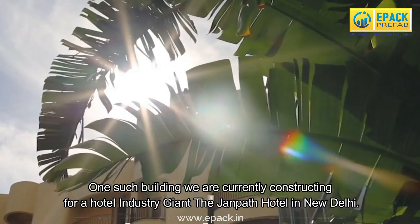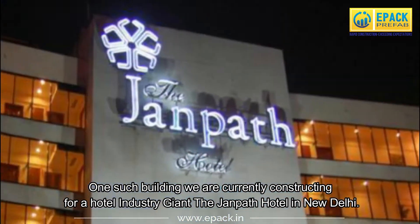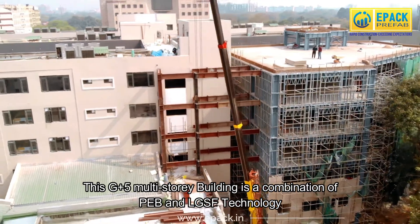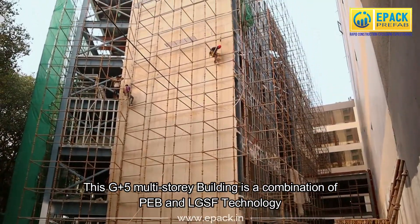One such building we are currently constructing for a hotel industry giant, the Johnbeth Hotel in New Delhi. This G plus 5 multi-story building is a combination of PEB and LGSF technology.